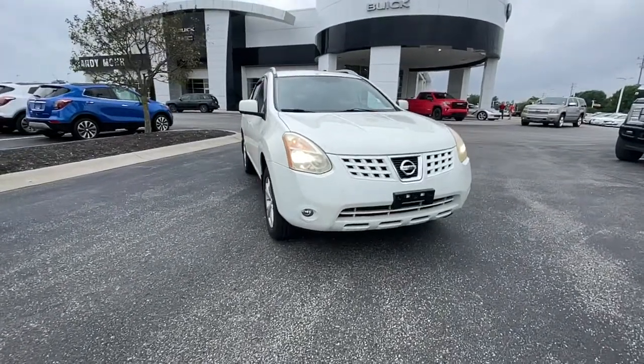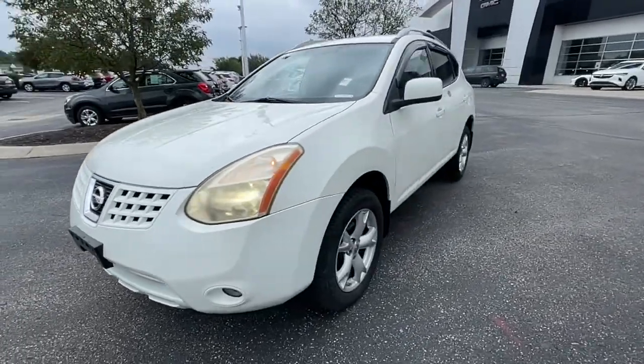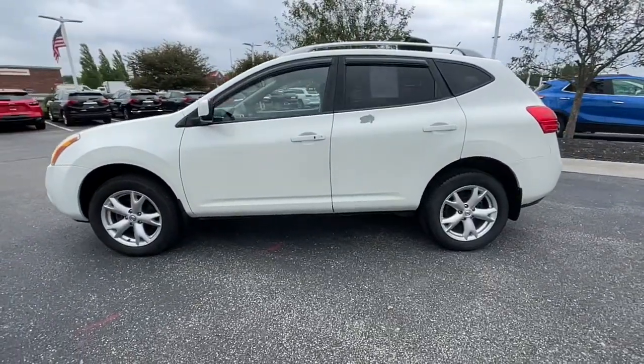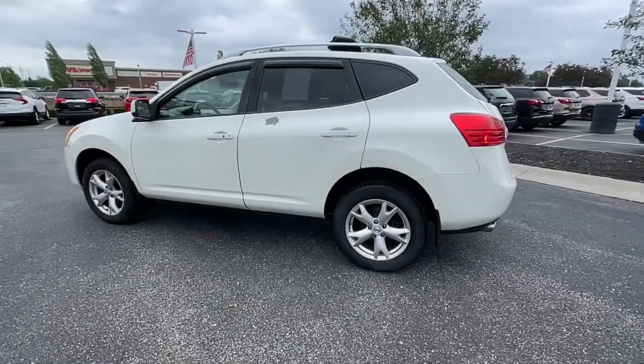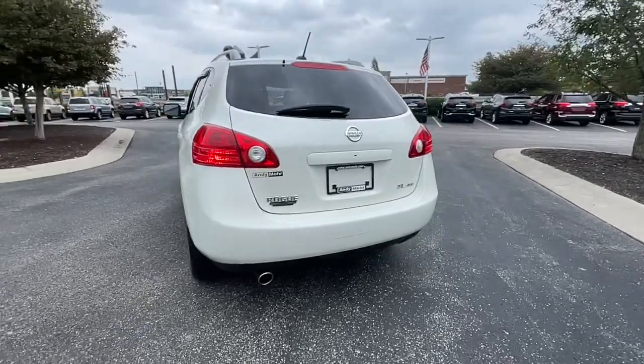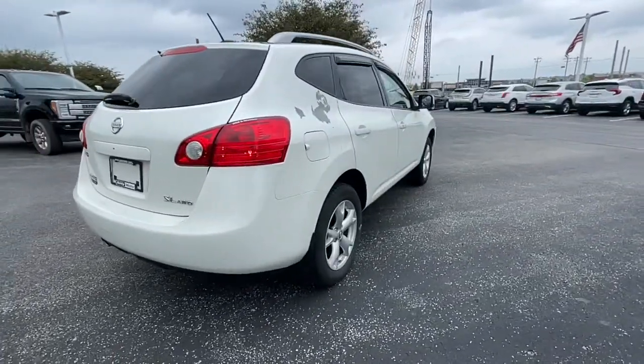Hop into the 2009 Nissan Rogue. This vehicle is an outstanding buy with fewer than 200,000 miles on the odometer. This feature-rich Rogue adds confidence and convenience to everyday life. Standard driver assist safety tech, large cargo capacity, and spacious seating have your back wherever the road may lead.